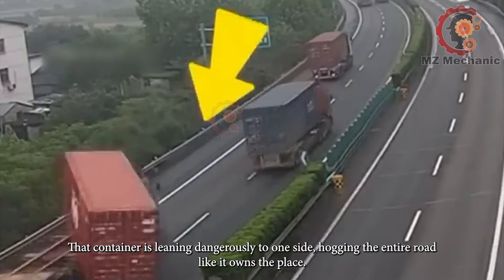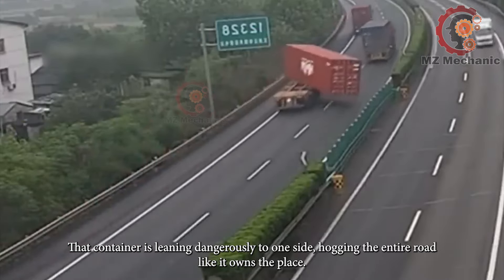That container is leaning dangerously to one side, hogging the entire road like it owns the place.